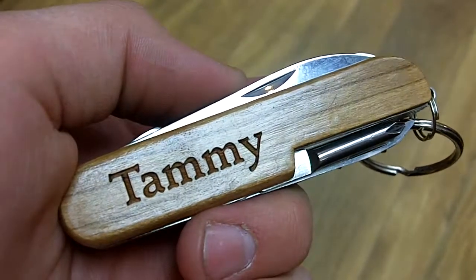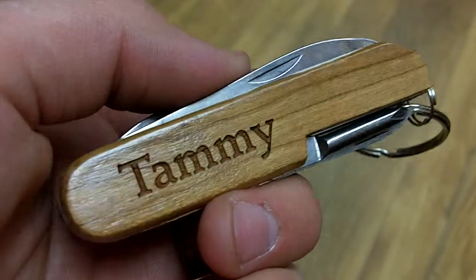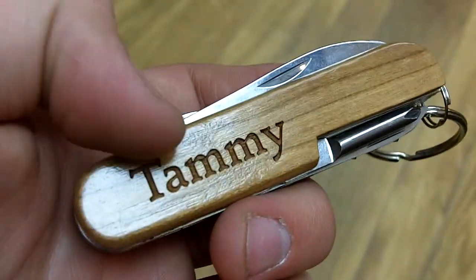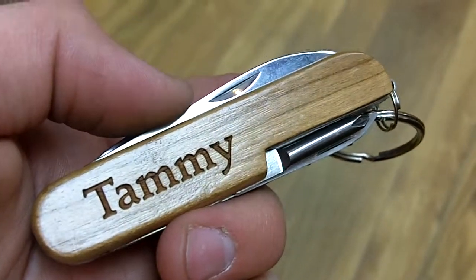Here we have Tammie — this is a personalized pocket knife available at the Bethany Trading Company for $9.99. As you can see, it's Tammie right there, right across. Take it even closer to look, and you'll notice the lettering is actually engraved on the side of the wood. That means it isn't going to scrape off when you take it in and out of your pocket all the time, which is pretty cool.